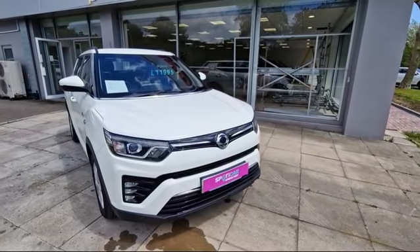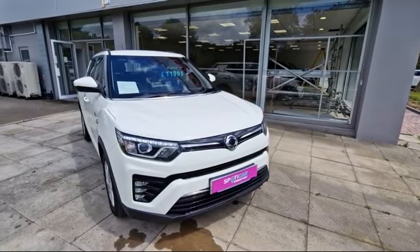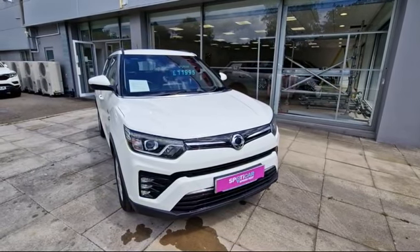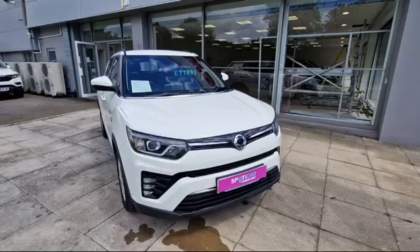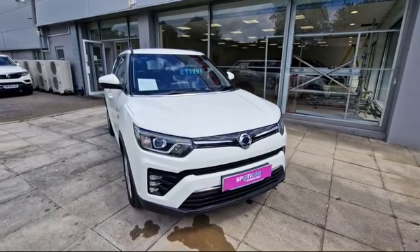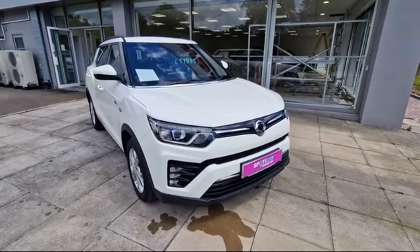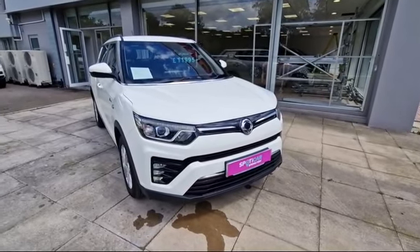Hello and thank you for taking the time to view our used car listing. Here we have a SsangYong Tivoli Ventura 1.2 Turbo Manual, finished in Grand White. On the front you've got the LED daytime running lamps as well as the fog lamps.